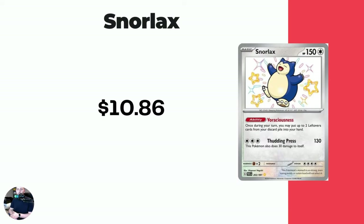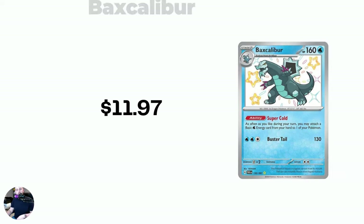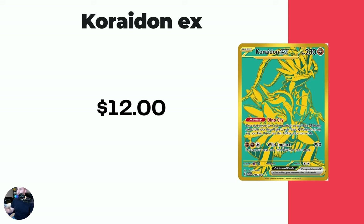Then we're back to the baby shinies. A really good one in the Snorlax at $10.86. Followed by Baxcalibur — this Pokemon is growing on me a lot. I could see a really cool special illustration rare Baxcalibur coming out in the near future. $11.97 for that baby shiny. Then we got Raichu — the Pikachu is one of the most expensive baby shinies in the set. Raichu currently at $12. A lot of these weren't even on my list as I created this slideshow this morning; big changes already. Coridon EX — this is one of the hyper rares — still not 100% sure I like these, but they're different. Coridon EX at $12.